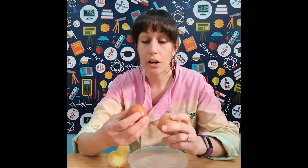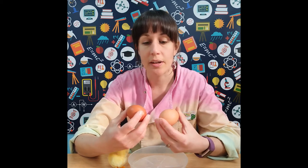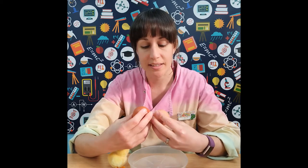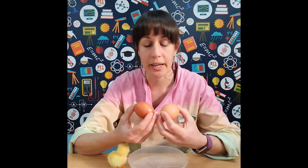The colour of the eggshell actually depends on the variety of chicken — what breed the hen is. So usually, if a brown hen is laying an egg, it's going to be a brown egg; if a white hen is laying an egg, it'll be a whiter egg. So these two eggs will have come from slightly different looking hens.